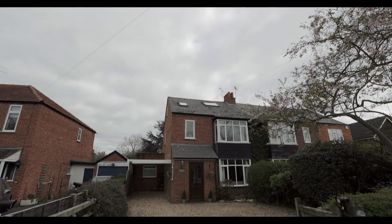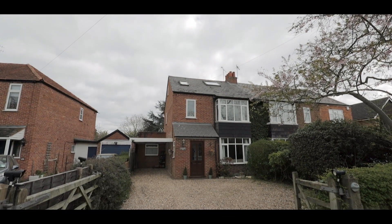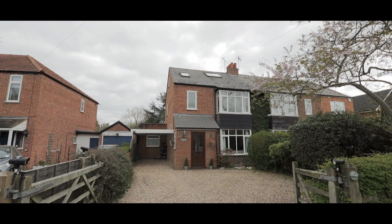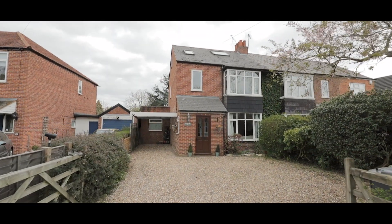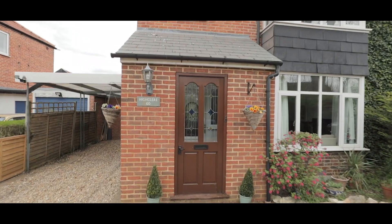Welcome to Eaton Road in Datchett and this four-bedroom semi-detached property situated just half a mile from Datchett train station, servicing the Waterloo line and within a short distance of excellent schools and local amenities.